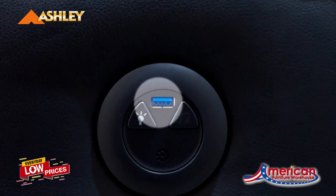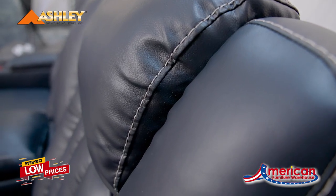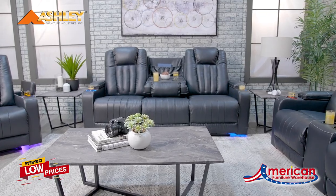This collection offers USB charging ports for your devices. The dramatic black faux leather and channel-backed design stays contemporary with all the modern-day features.